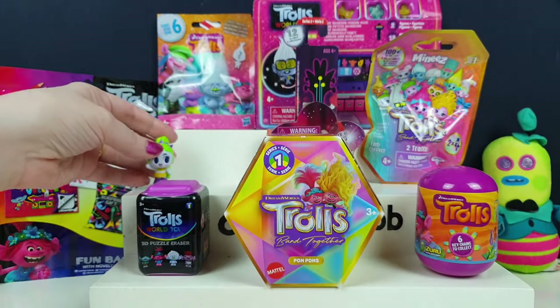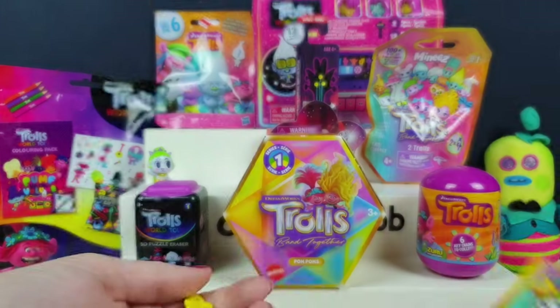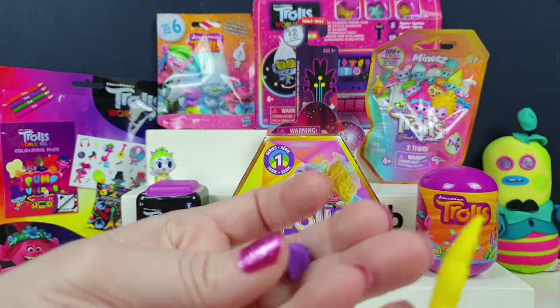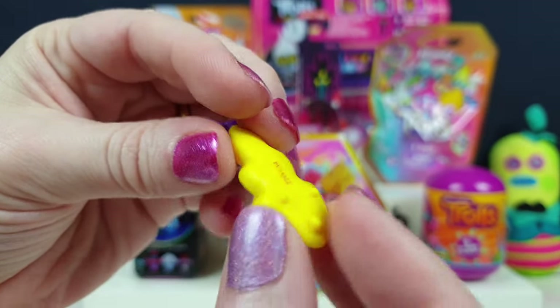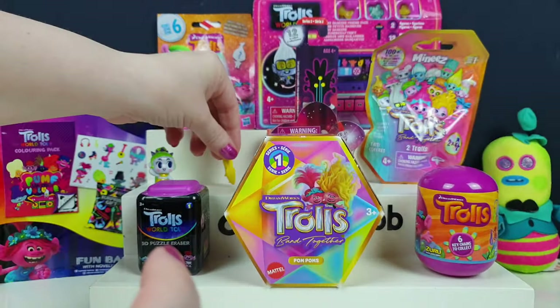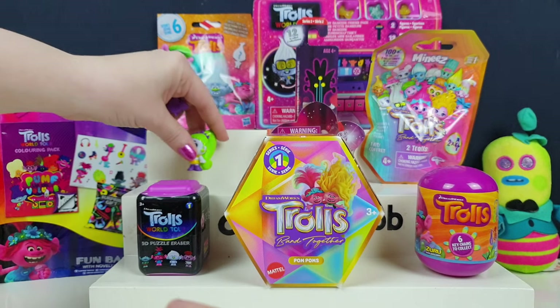Velvet - is she a rare one maybe? Common, we don't know. Let's have a look at what else we've got in here. I've got bits as well - I've got like a clock and a leaf. Maybe it's like a surfboard. Does she surf in the film? It's the same colour yellow as her, so maybe she's a surfer.